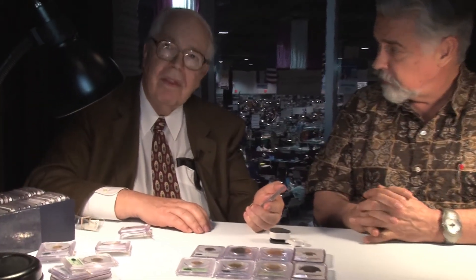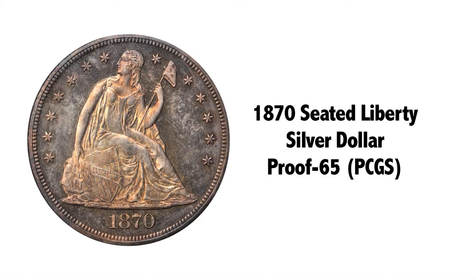Attractive is important. Grade is one thing — proof 65 is certainly a nice grade, that means gem. But eye appeal, in my opinion, is equally important. And this has high grade, high eye appeal. It's just a lovely coin to look at and even nicer to own. And again, it's been off the market for many years.